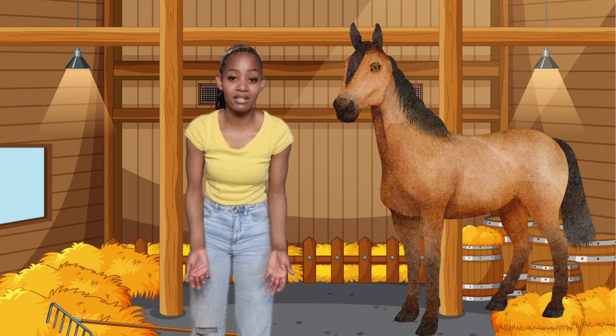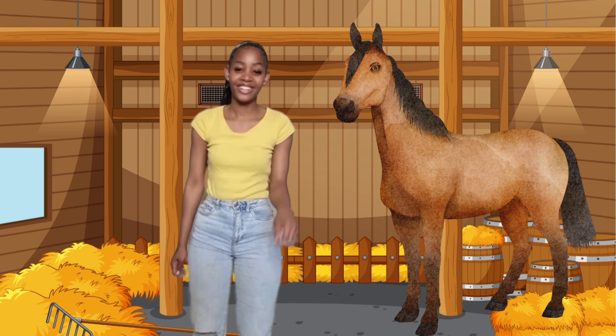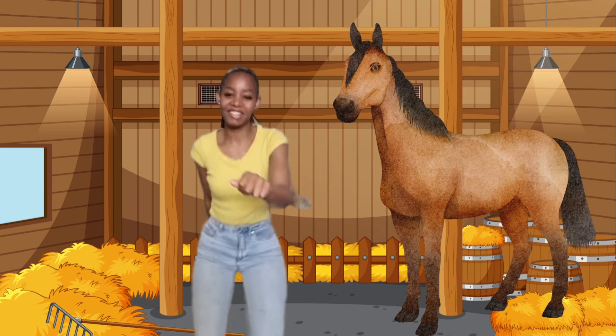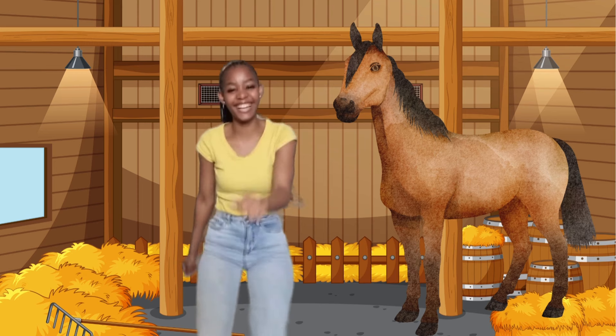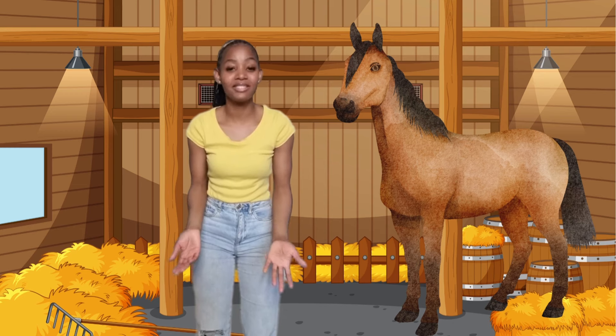Now let's pretend to be horses. Are you ready? Go. Giddy up horsey, giddy up. That was fun. Now let's go see some horses.